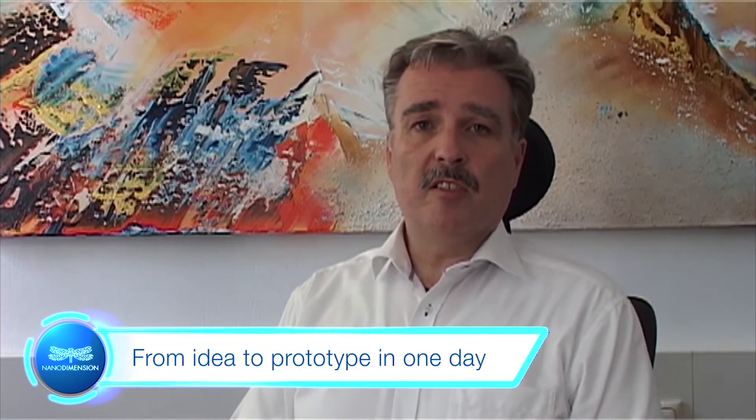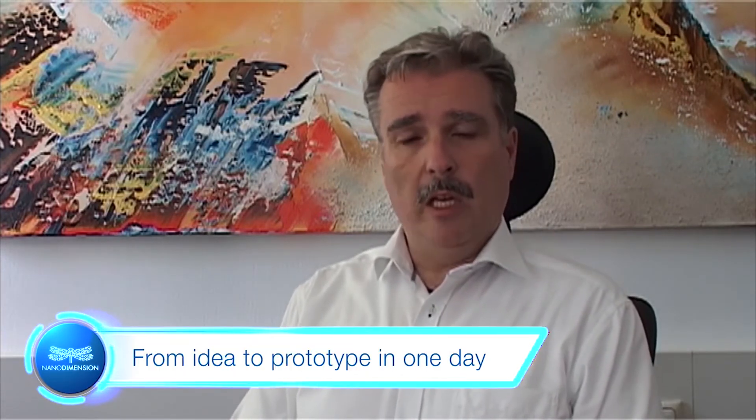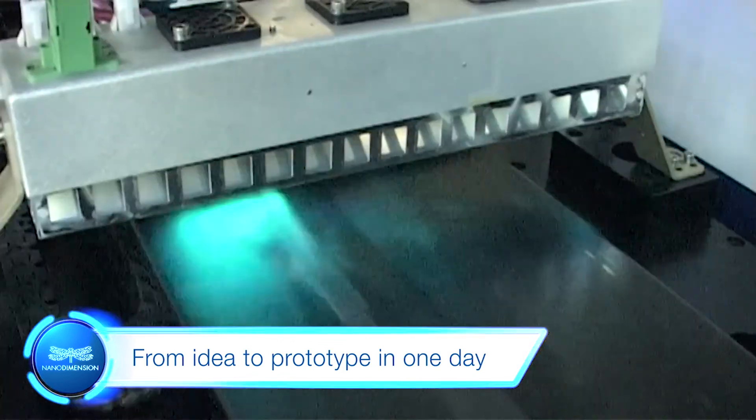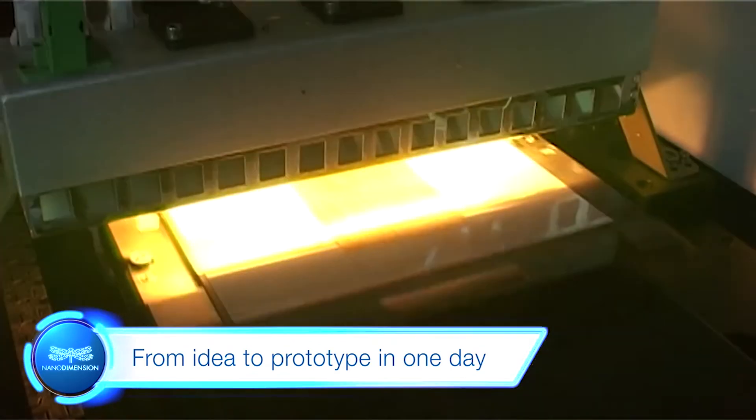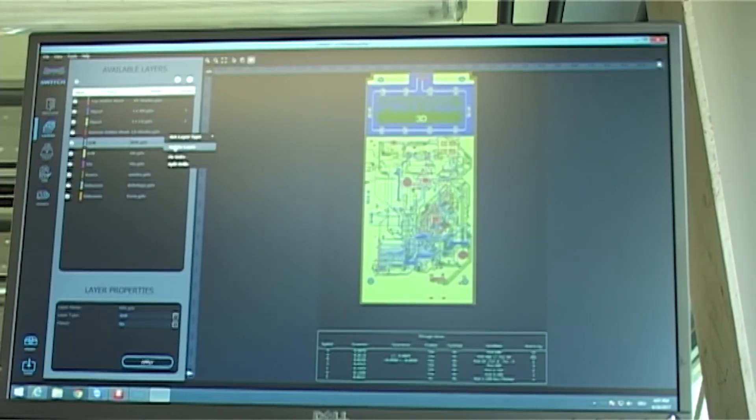Within one working day, our production facility gets access to the first PCB of a new design. Using the Dragonfly 2020 will extend the rapid development capabilities we can provide our customers.